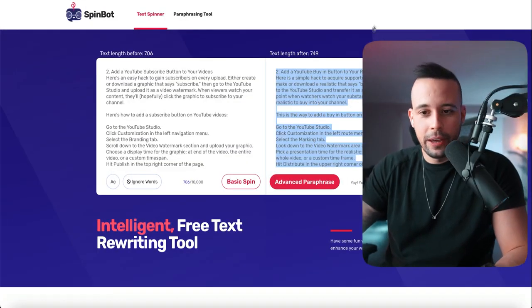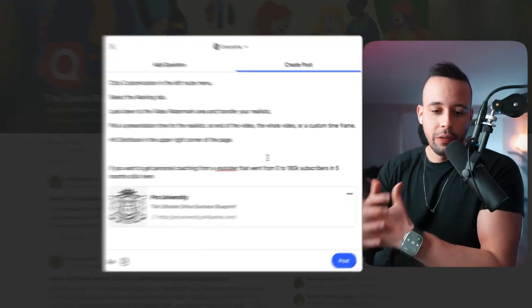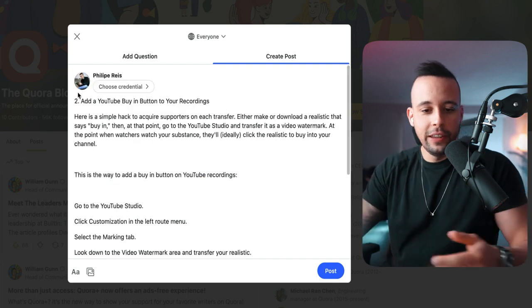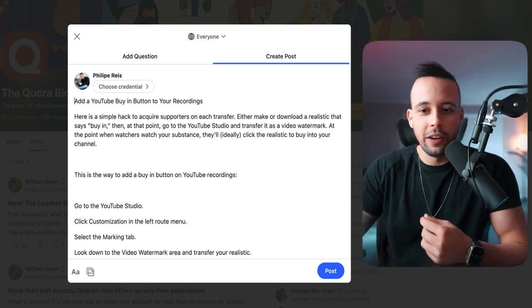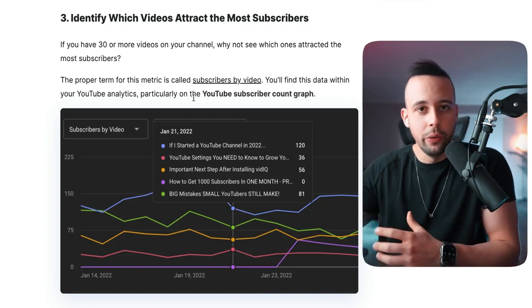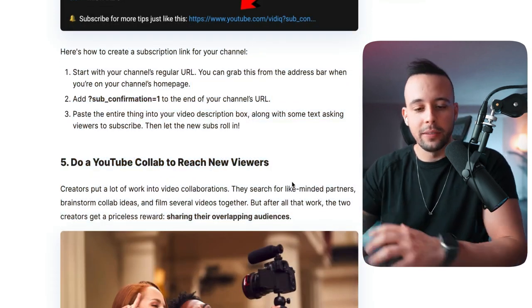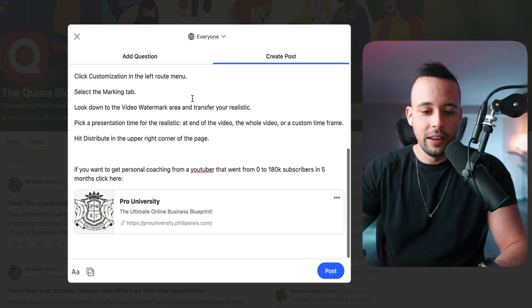After pasting your rewritten article, at the end add something like: 'If you want personal coaching from a YouTuber that went from zero to 100K subs in five months, click here' — and insert your affiliate link. Fix any spelling mistakes, and don't copy images from the source article since those can't be rewritten. Just use the concept, post it in SpinBot, clean it up, and publish it on Quora. This approach works for any type of product you're trying to promote.